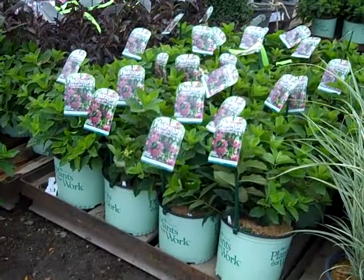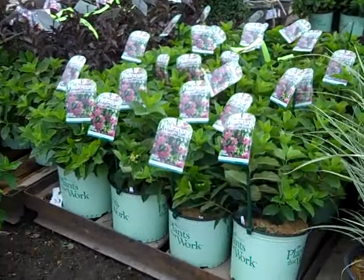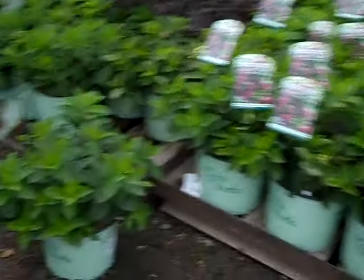Now we're looking at our new crop — this is Hydrangea paniculata, this is Mystical Flame. Very hot ticket plant, high demand, brand new crop. They look sensational.